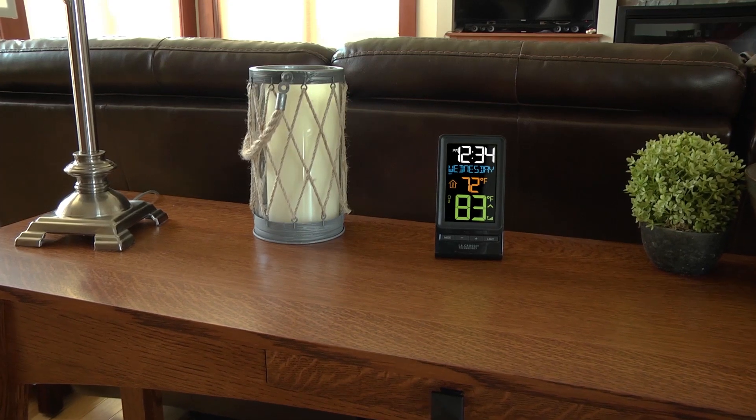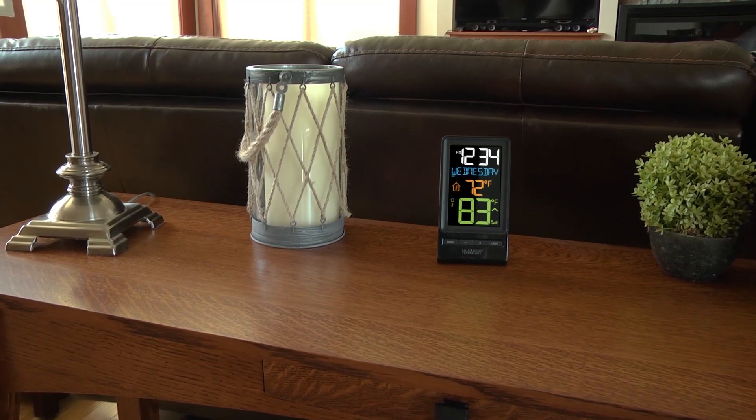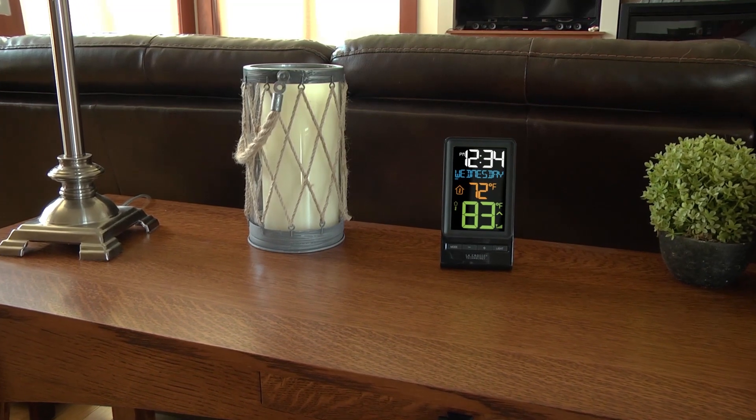This wireless color temperature station was designed with you in mind. La Crosse Technology — tomorrow's weather today.